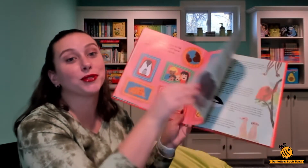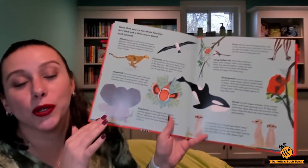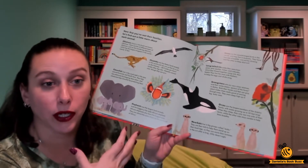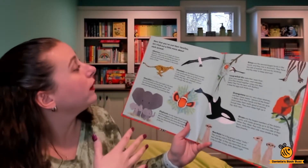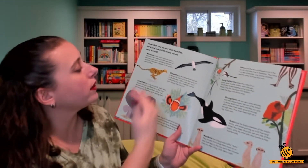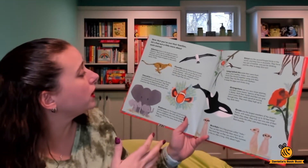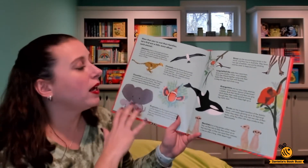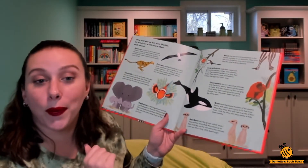And then when you turn the page, I'm so excited. They show you more about each one of the animals that we talked about in the book. Now that you've met their families, let's find out a little bit more about each animal. It gives you wingspan for the albatross, speed for the cheetahs, clownfish habitats, and all different things about all of the different animals.